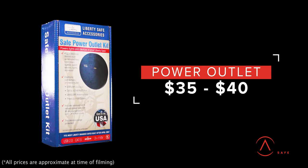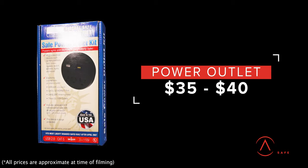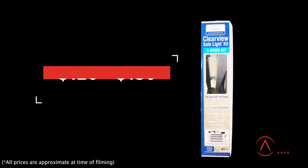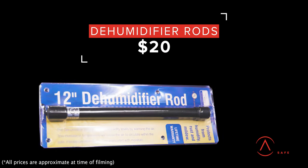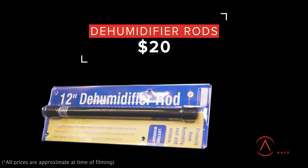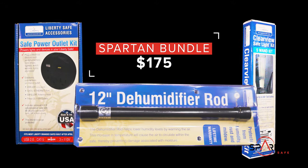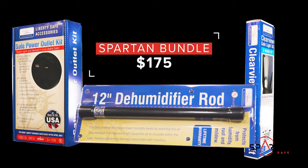For example, a deluxe power outlet can be purchased for $35 to $40. LED lighting packages run around $120 to $130 and dehumidifying rods are around $20. At Spartan, we bundle these popular accessories together for a price of $175 that includes installation of the outlet and LED lights.